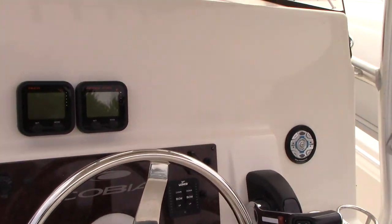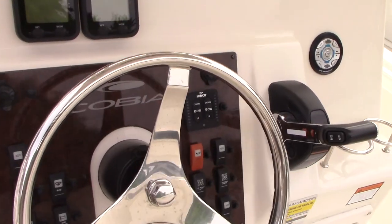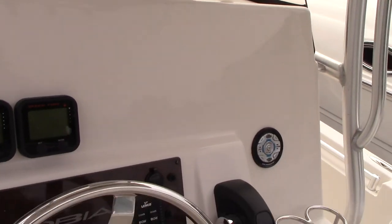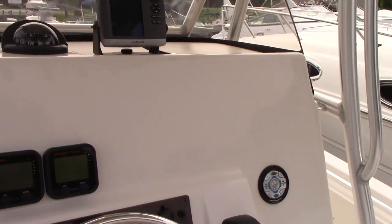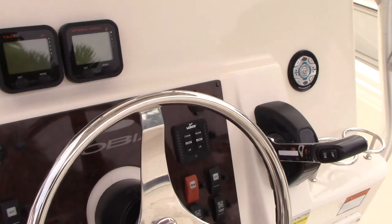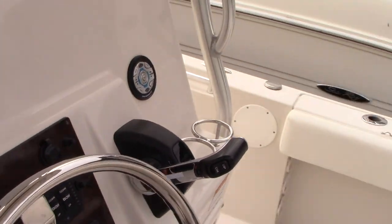The dash and gauges are in good condition. It shows about 500 hours. It's a little lacking in the GPS department — it's got a little Garmin 540S. What it really needs is something flush-mounted right here to do some nice hardcore fishing.